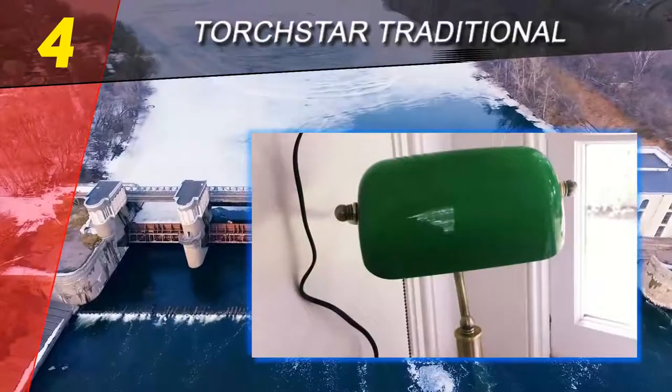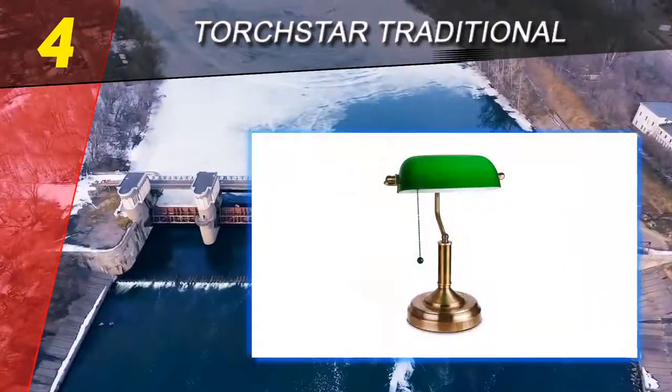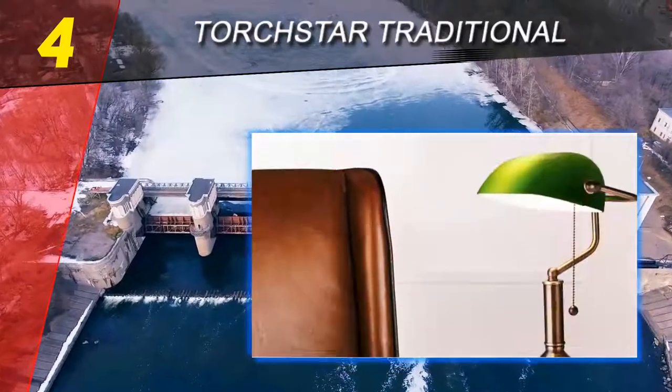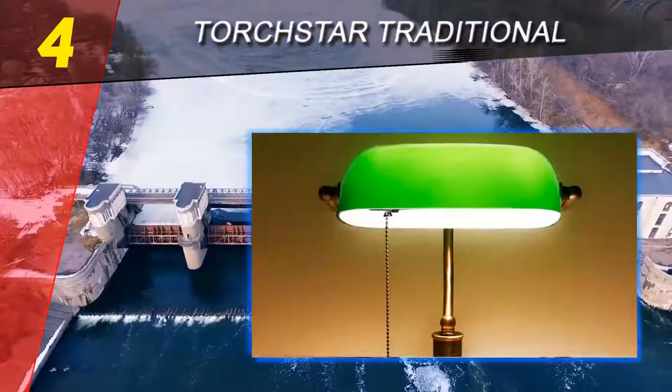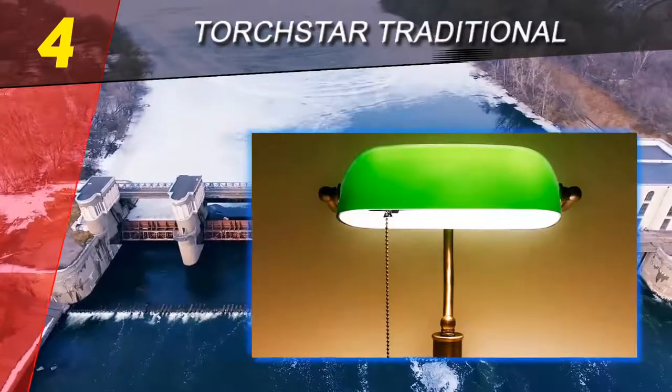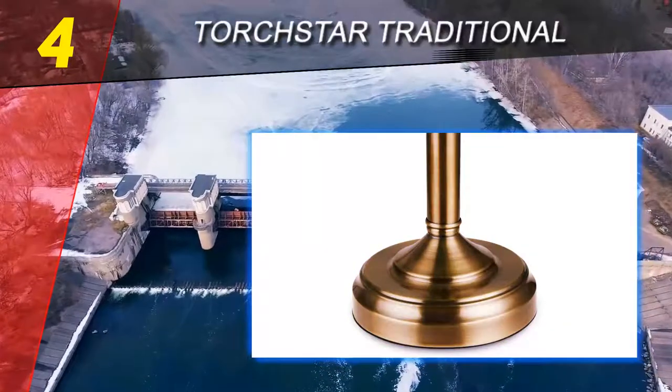You can rotate the lampshade to direct the light where you need it. The Fab Healthy Life blog points out that the metal base and post are well made and sturdy. The Torchster Desk Lamp uses an E26 style light bulb, so you can use replaceable incandescent, fluorescent, or LED light bulbs with it.